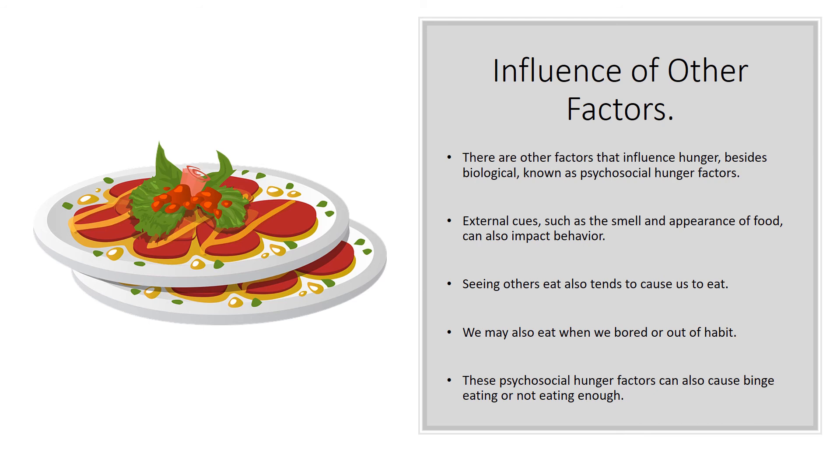Seeing others eat can also tend to make us eat. If you go to a party and say you're not that hungry, but everyone is snacking on chips and dip during a football game, seeing everyone else engaged in eating and being social will cause you to eat too. We can also eat because we're bored, or out of habit — for example, many people always get a bag of popcorn when they go to the movies. No matter what time of day it is, it's a habit: you get popcorn or candy at the movies.